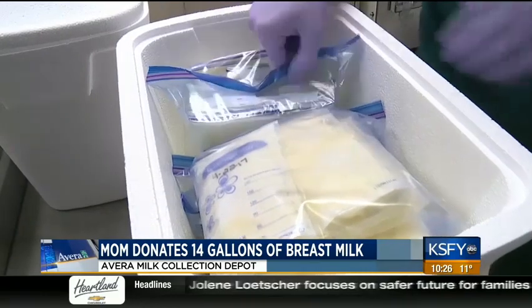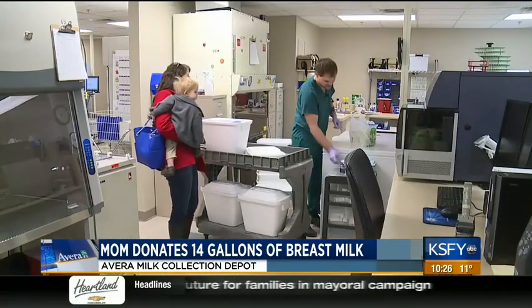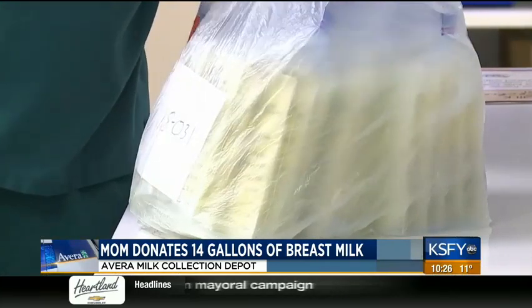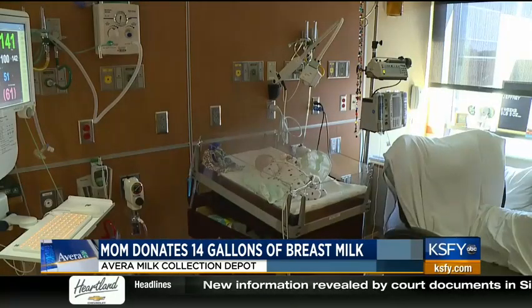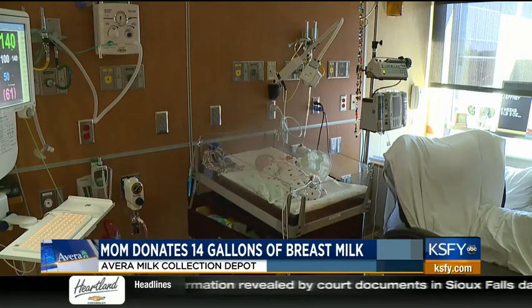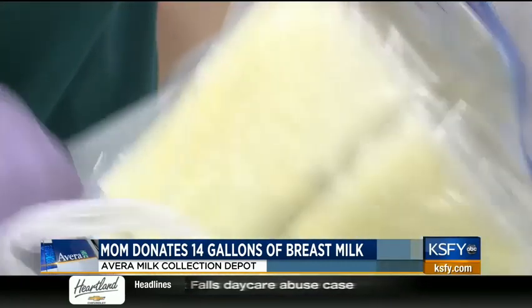Avera McKinnon receives weekly shipments of pasteurized and processed frozen breast milk. Having it on hand at all times is critical for the tiniest of patients. It's very important because if we have a baby born at a very low birth weight, or a baby with a need that mom can't supply milk right away, then we have that right away.